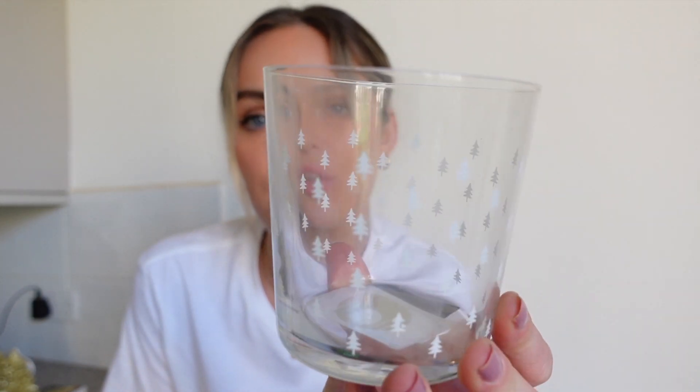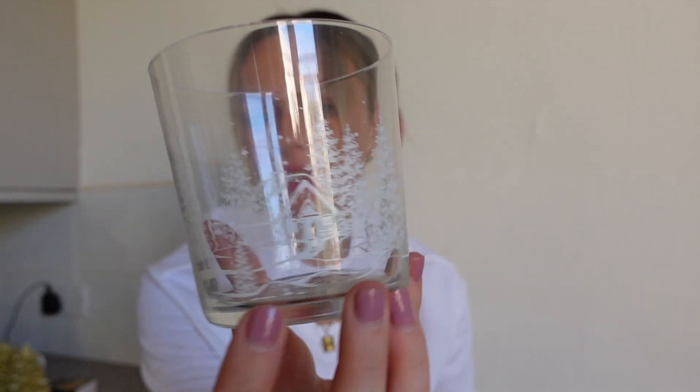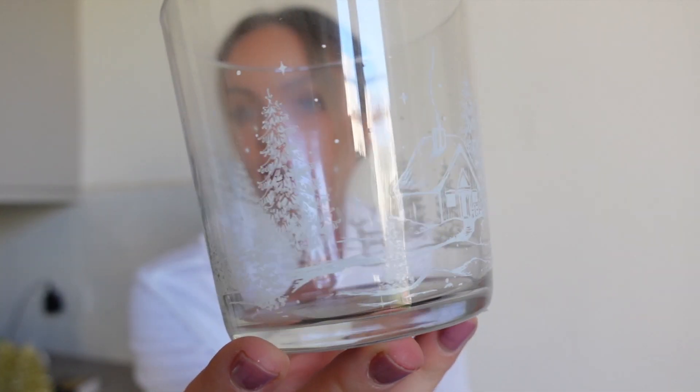Moving on from H&M, I then went into Zara. I didn't pick up a lot from Zara — I know they're slowly introducing their Christmas stuff, and filming this a week later I can already see they've got more in. But at the time I picked up these glasses. First, I got this one with the cutest little trees on for £3.99. And then I was undecided whether to get four of these or four of these ones — these are really cute too, like a little log cabin with fire coming out and winter trees surrounding it, also £3.99.